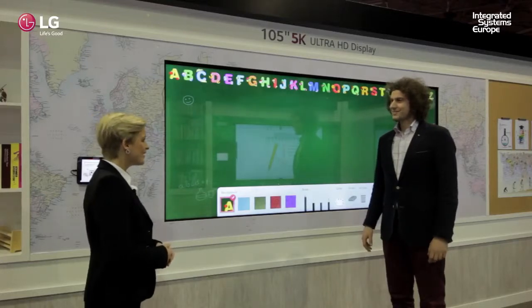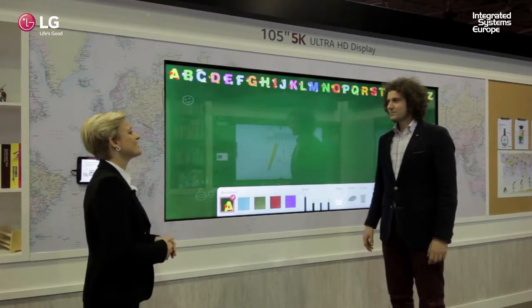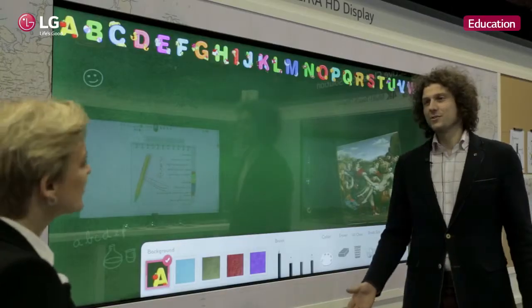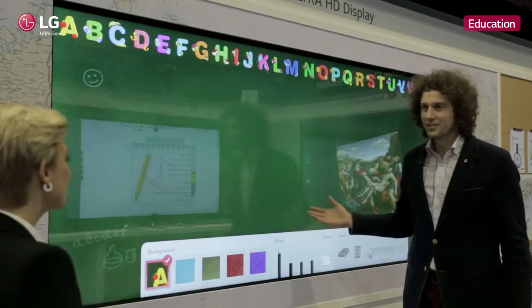Hi Rutger, can you please take us deeper into the LG Education booth and explain about the details? Yes, of course. I'm here to educate you about our education solutions.